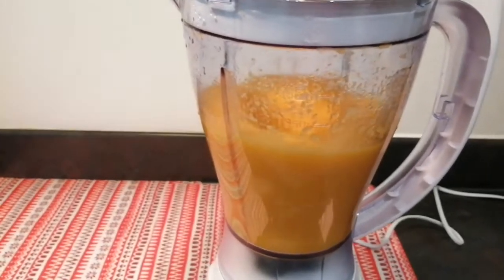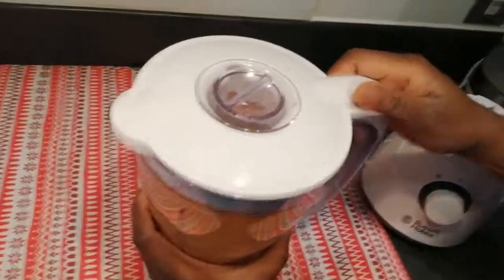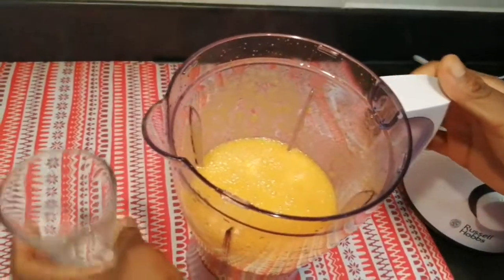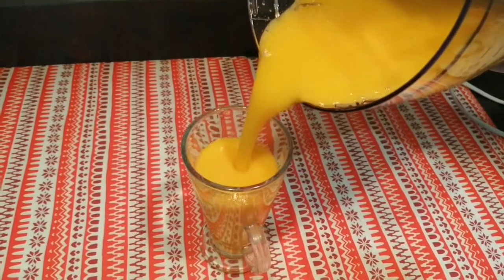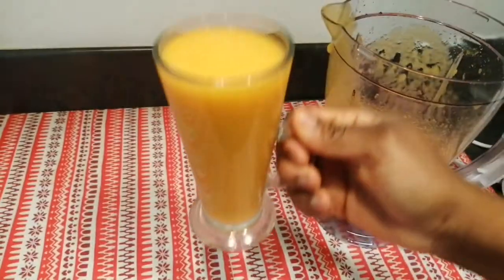As you can see, this smoothie has turmeric inside, and we all know turmeric is one of the ingredients that can help you boost your immune system and help with weight loss as well, because it has anti-inflammatory properties inside. My smoothie is ready, guys — this doesn't take you that long to make in the morning.